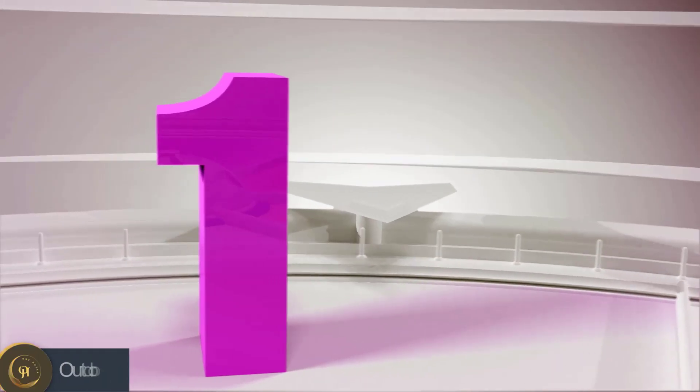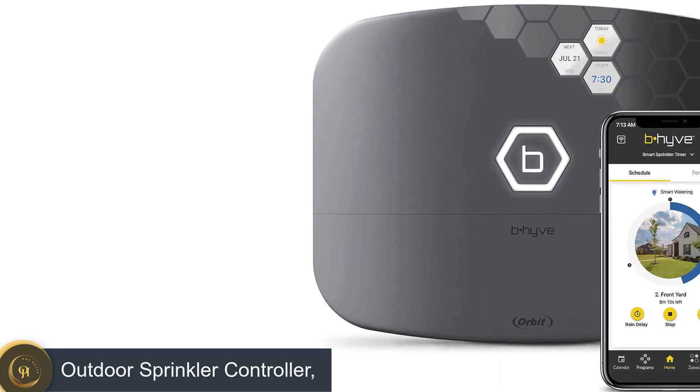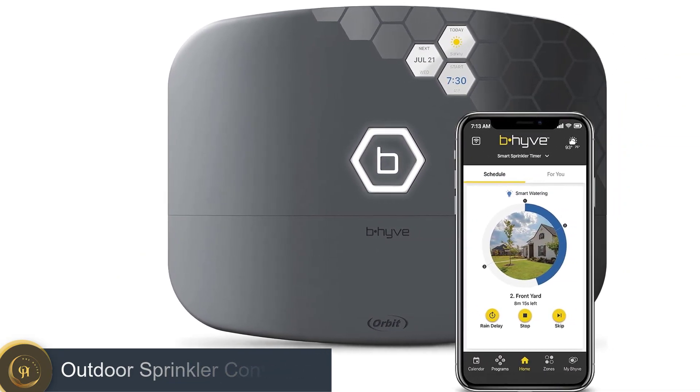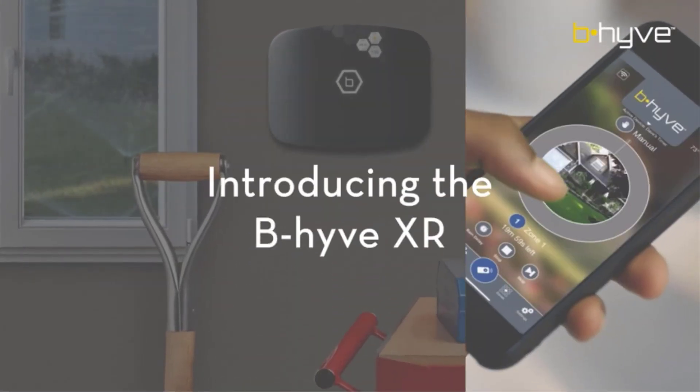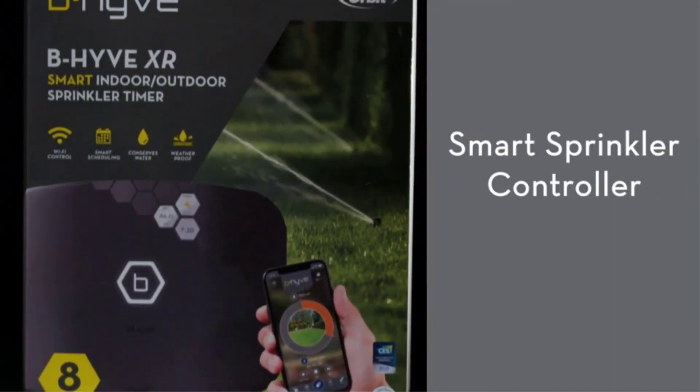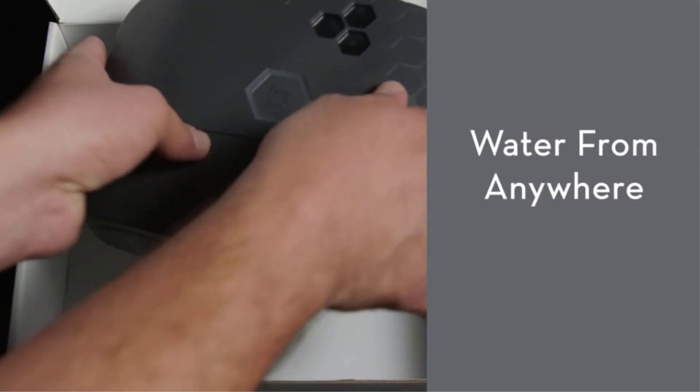Number 1: Outdoor Sprinkler Controller. Homeowners and estate managers with large gardens, plenty of lawn, and loads of flower beds will get the best value from the Orbit B-hyve model. This automated sprinkler controller features 16 watering zones with independent programming and operation.